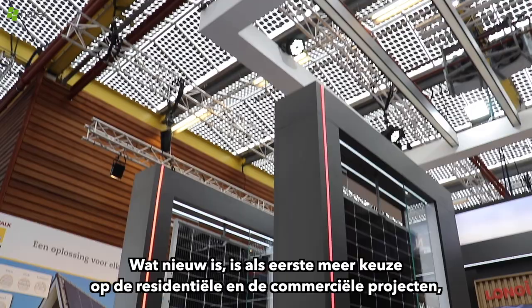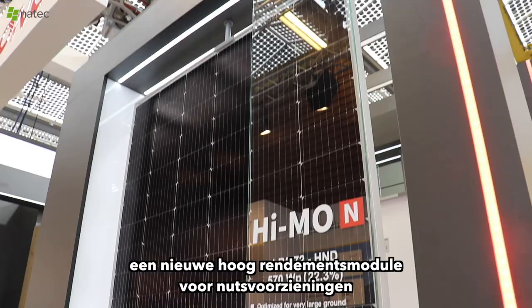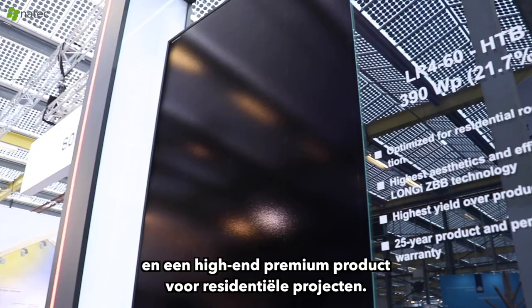What is new is: more choices on the residential and commercial projects, a new high efficiency module for utility scale, and a high end premium product for residential projects.